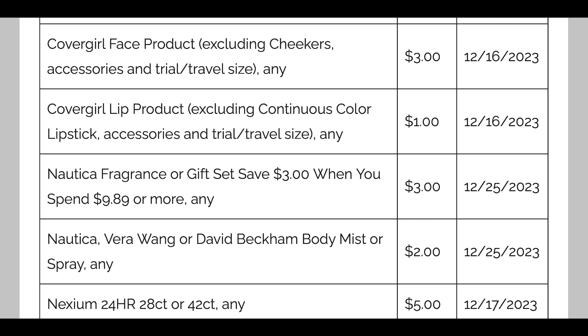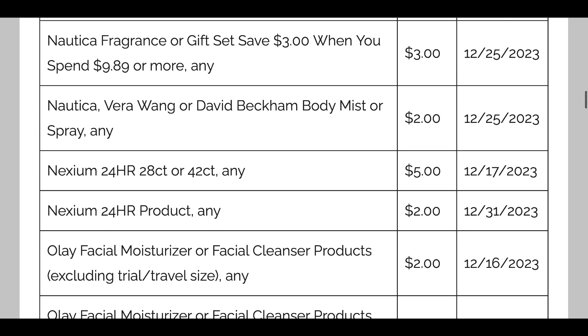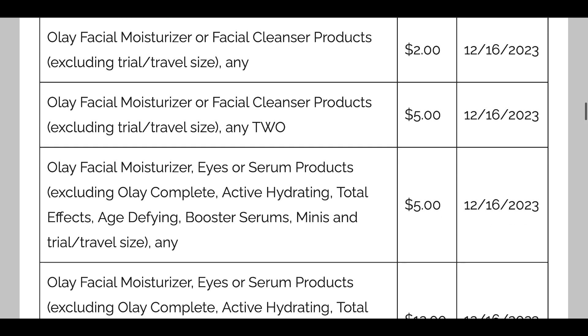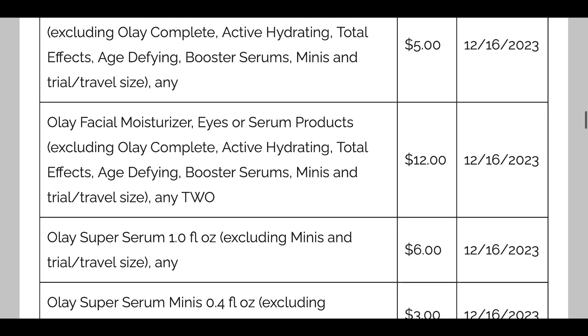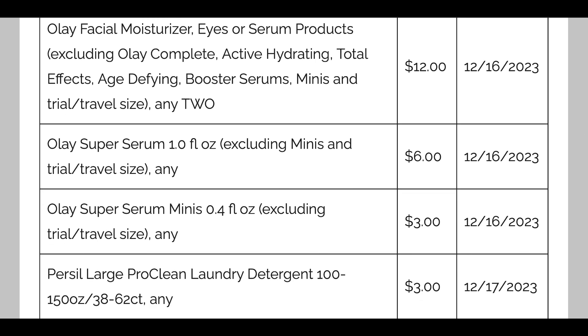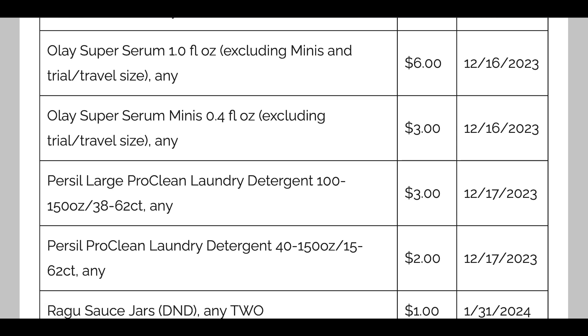There's a Nautica face set coupon and another Adidas $3 off. Nautica, Vera Wang, or David Beckham body mist or spray is $2 off — great if you're gifting those items. Olay facial moisturizer or cleanser is $2 off, and these should probably become digital too. There's also a $5 off two Olay, $5 off select moisturizers, eyes, and serum, a $12 off two, a $6 off the super serum, and $3 off the super serum minis. Purex has $3 off the large and $2 off the small liquid or small packs — always a good product to grab.